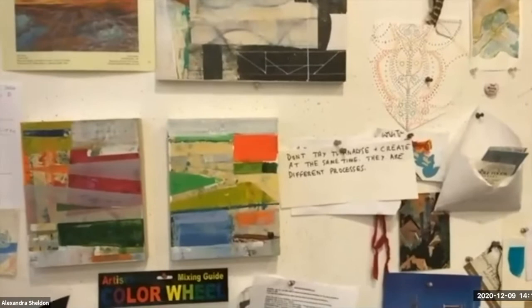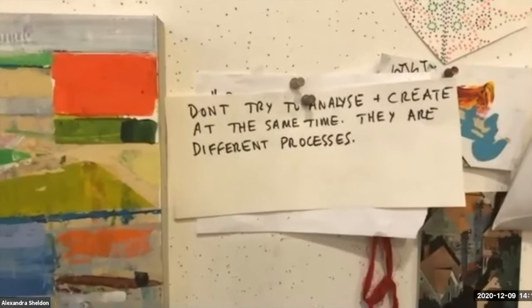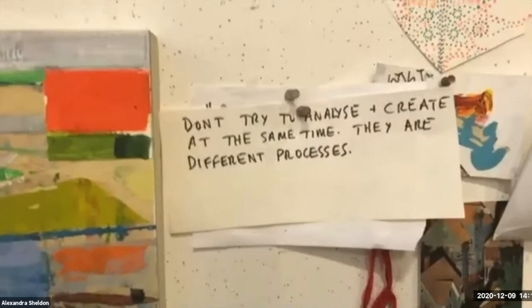I love this quote: 'Don't try to analyze and create at the same time. They are different processes.' That's helped me a lot to know that. This is another wall of my own inspiration stuff that I make that I like but haven't really made into a collage. And I wanted to show you my door — I've got three important people here: Twyla Tharp, John Lennon, and Aretha Franklin. Lee Bontecou is there too — people that inspire.